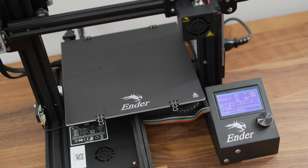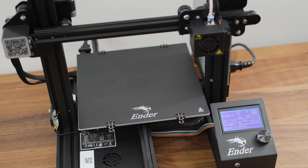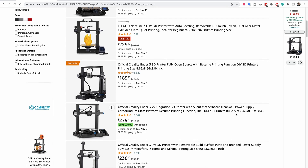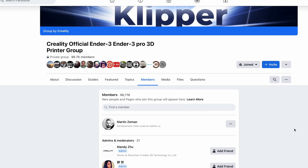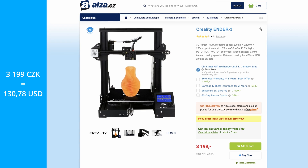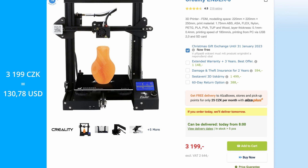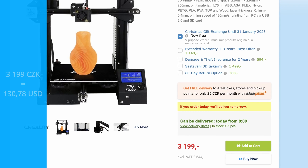In this video, we take a look at the Creality Ender 3 3D printer. The reason I chose this 3D printer is mainly because of its price and incredibly large global community. While I was working on this video, I was able to buy a new one from the Czech Republic for about 131 dollars. 131 dollars for a 3D printer? That's practically daylight robbery.